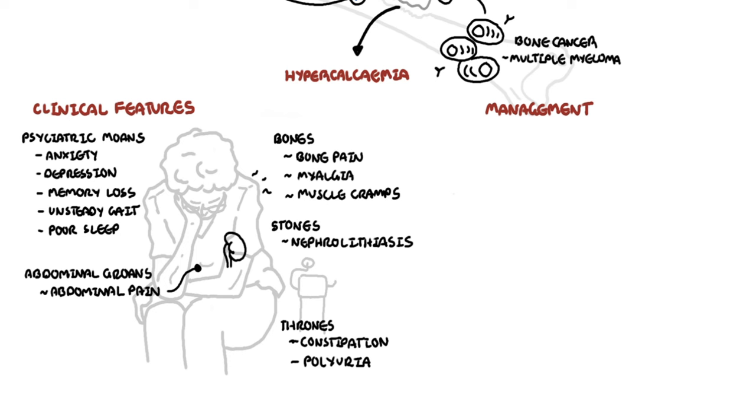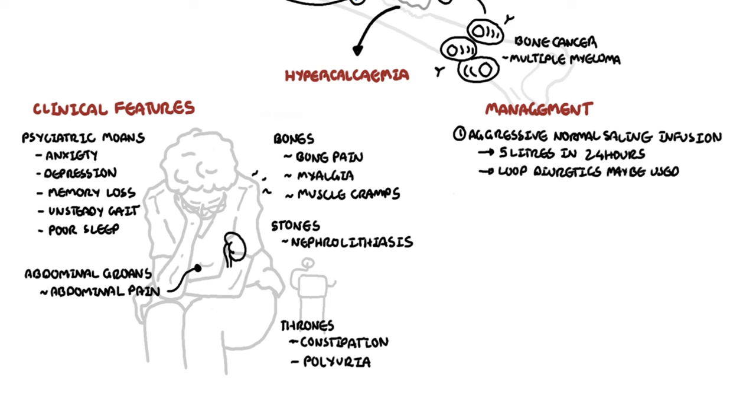The management of hypercalcemia in malignancy, but also in general, includes aggressive normal saline infusion up to 5 liters in 24 hours. This corrects dehydration, natriuresis, and calcium excretion. Loop diuretics can be used if patients have heart failure or bad renal failure, to help clear out the aggressive fluid infusion.